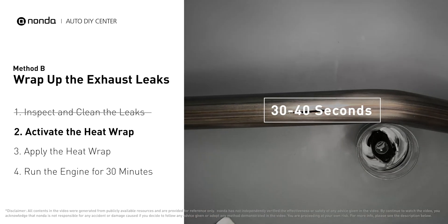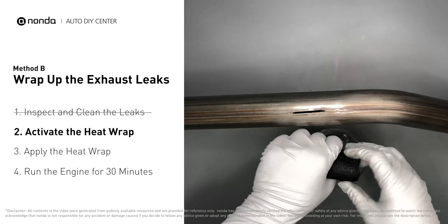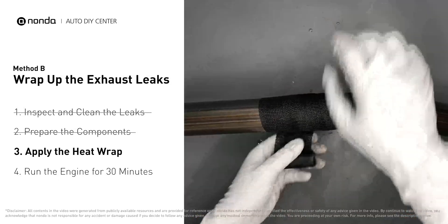Soak the heat wrap in water for about 30 to 40 seconds to start the activation process, then remove it and squeeze out any excess water. Wrap it around the area, overlapping by a couple of inches on each side.